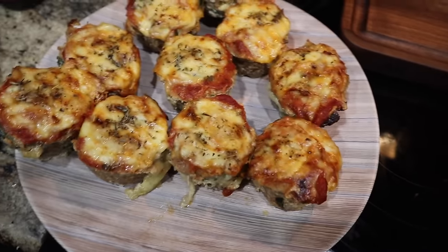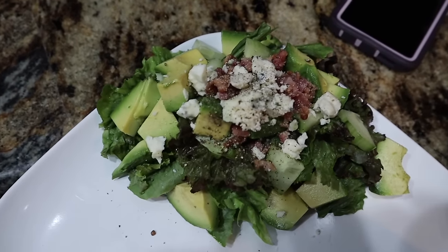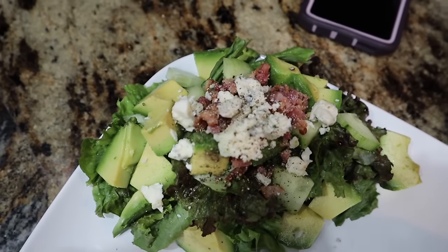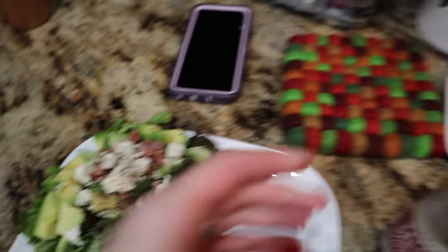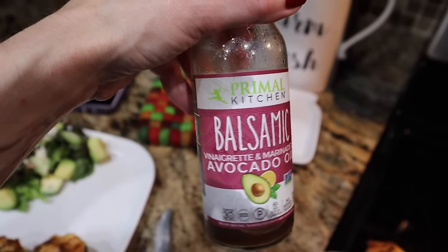Loaded cauli rice is done. Mini meatloafs are done. Getting it prepped with a side salad with gorgonzola, bacon, avocado, cucumbers, lettuce, salt and pepper.